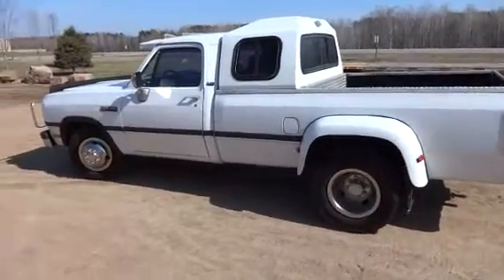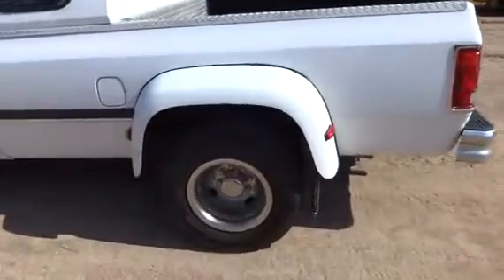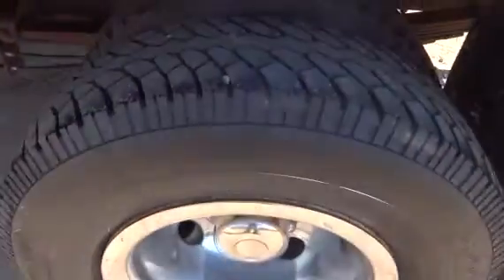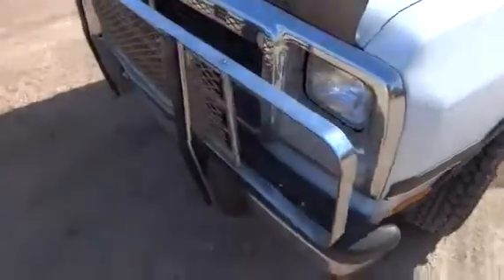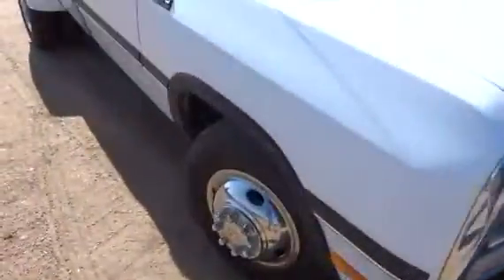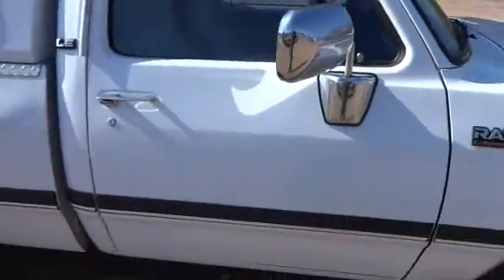All right guys, here we got this Dodge — I'm just gonna walk around and tell you a little bit about it. It's got Goodyear tires on the back with excellent tread, good tread on the front and all the way around. The brush guard on the front, and you got electric mirrors.